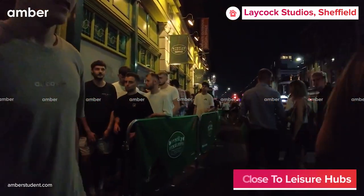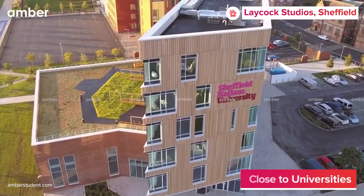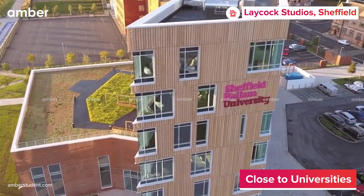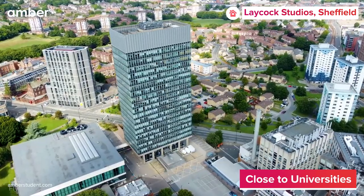This versatile property is located close to the majority of the town's colleges, eateries, and bars. One of the greatest things about living here is that it simply takes four minutes to walk to Sheffield Hallam University and 21 minutes to get to the University of Sheffield.